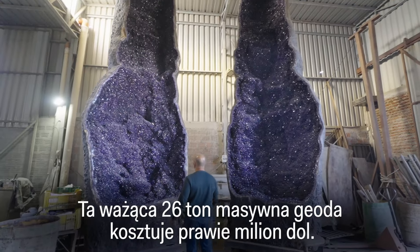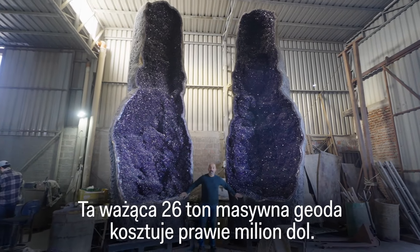Weighing in at 26 tons, this massive geode costs almost $1 million.